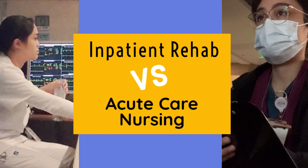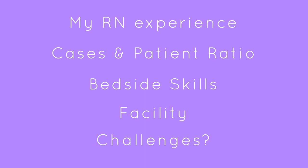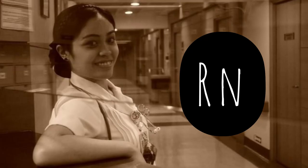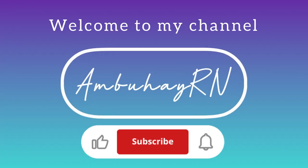Hello everyone, welcome back to my channel. This is my second vlog sharing about my experience between inpatient rehab versus acute care nursing. My name is Alma, I'm a wife, I'm a mom, and I'm a nurse, and this is my channel.